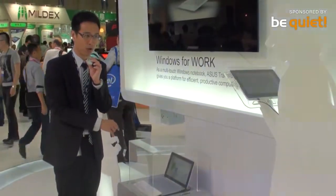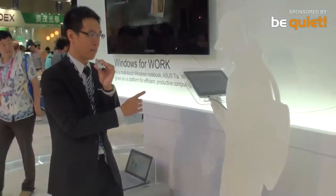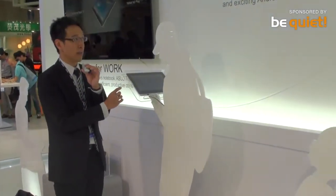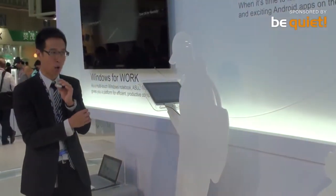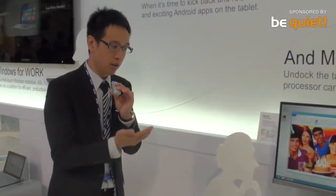This is notebook mode. And when you detach it, the upper portion becomes a tablet — an Android tablet. So users can use it for play or just watch some movies.